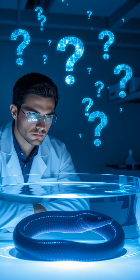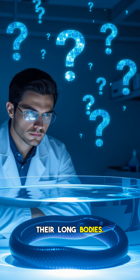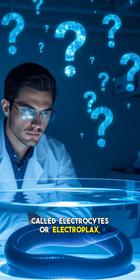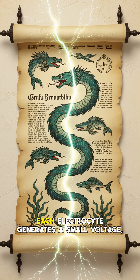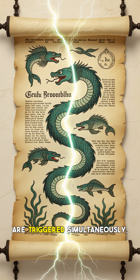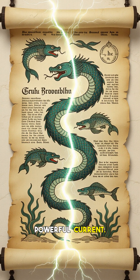So, how do they do it? The secret lies in specialized organs that occupy about 80% of their long bodies. These organs contain thousands of modified muscle cells called electrocytes, or electroplaques, stacked in columns like tiny biological batteries. Each electrocyte generates a small voltage, but when thousands of these cells are triggered simultaneously, they discharge in series, multiplying the voltage to create a powerful current.